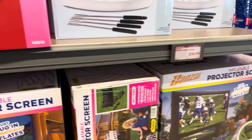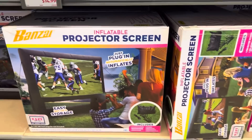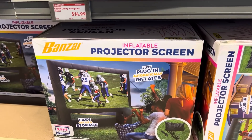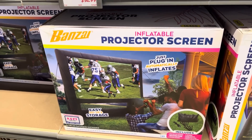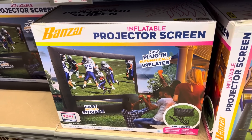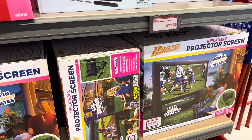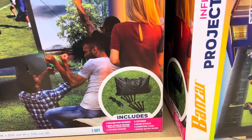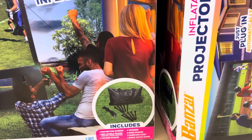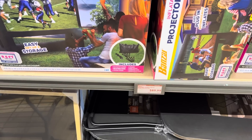Down here we have a projector screen — this is an inflatable projector screen for $89.99. I used to have friends who would put together a fun get-together and we would sit outside and watch movies. Have your own projector screen — just make sure you have a projector! It comes with everything you need: the screen, the inflatable frame, tether stakes, base stakes, and a carrying case — all for $89.99.